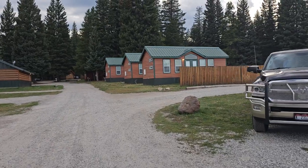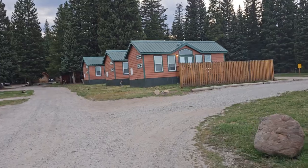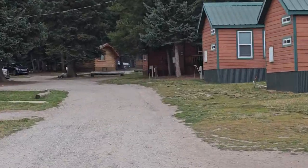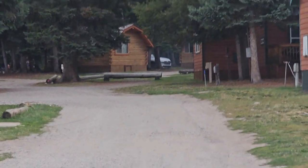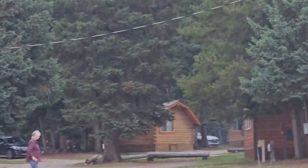Coming back this way, you can see some of those cabins I was talking about. They have different cabins — you can see some way back in the distance there. They're kind of different. I'm not going to walk up and show you all the cabins, just letting you know that they're here.